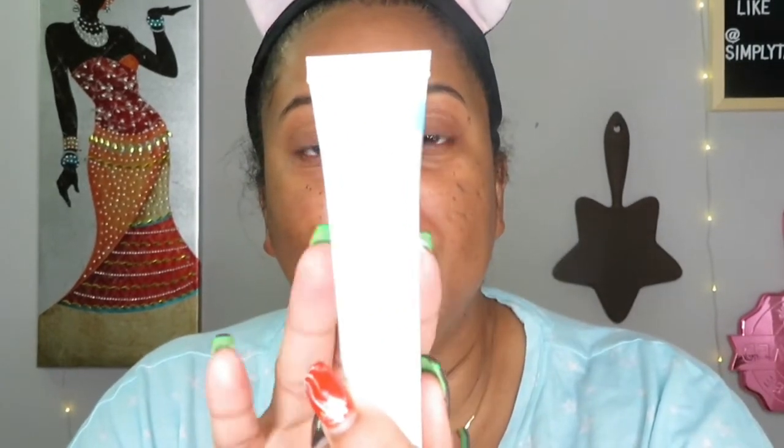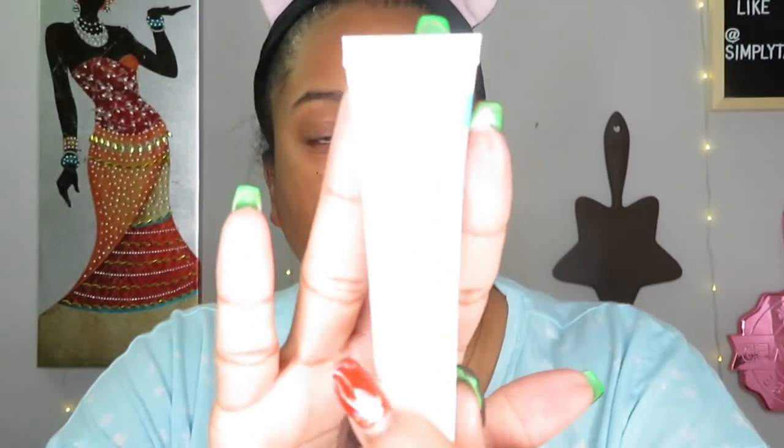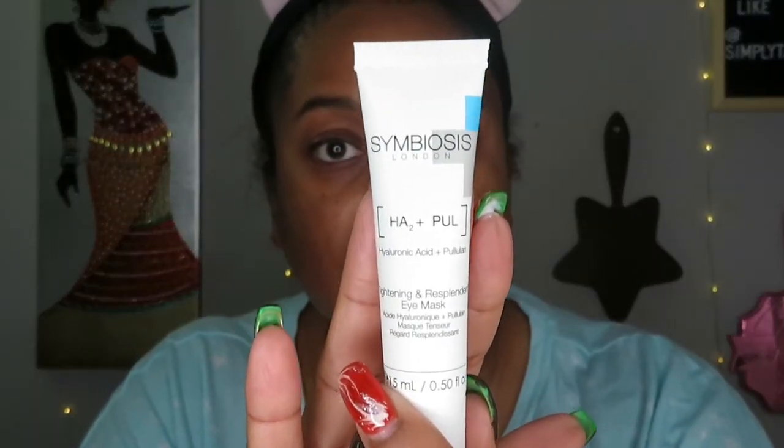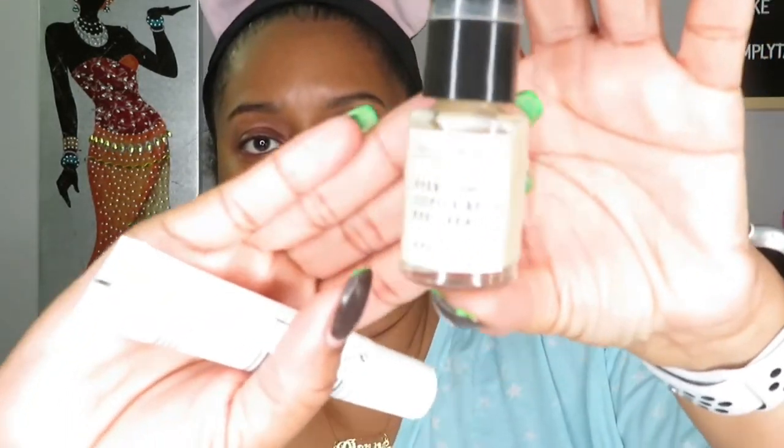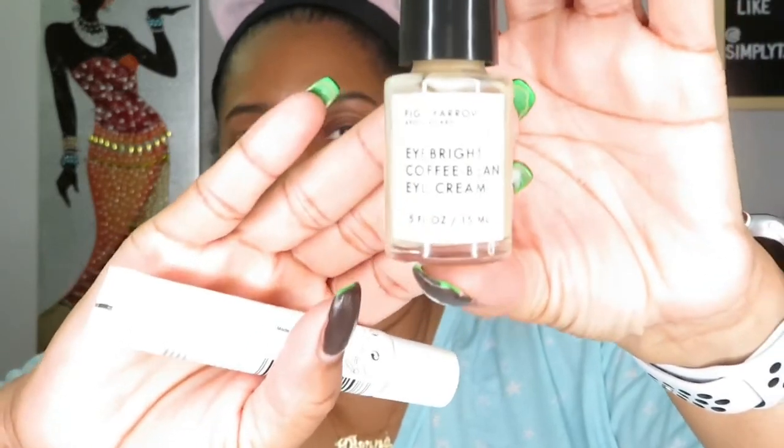Lastly, I'm using a $93 eye cream that's not from the ELF line. Honestly, I don't see a significant difference compared to my usual Eye Bright Coffee Cream, which I really love. At $93, I don't think it does anything superbly that another cream couldn't do.